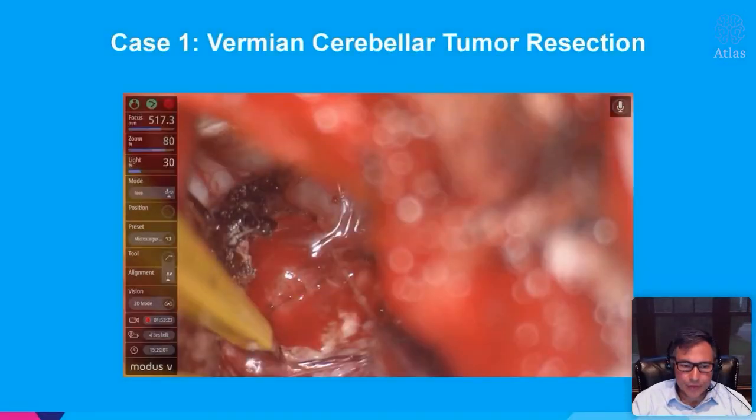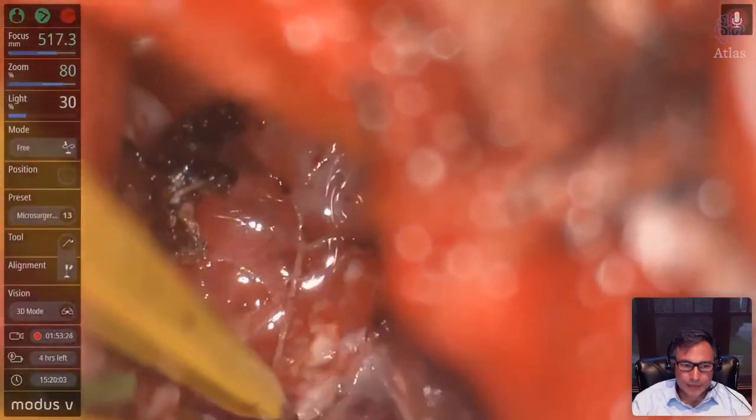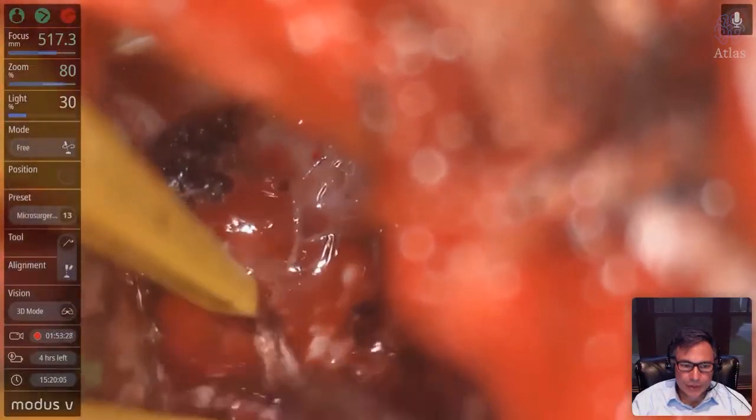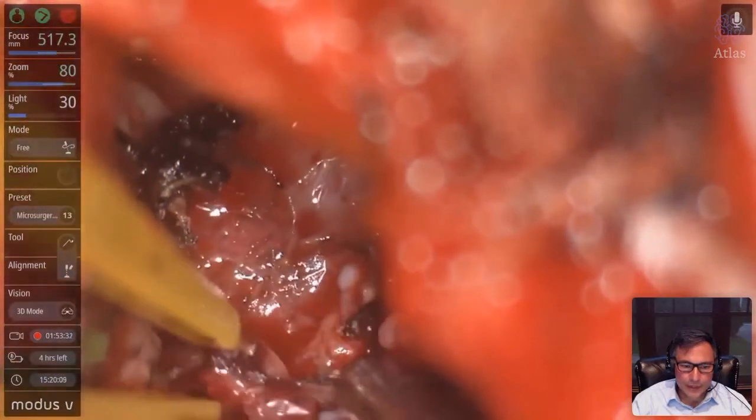Here's more video of the tumor resection. We're at 80% zoom and you can confidently see the tumor and resect it well.